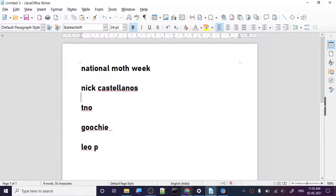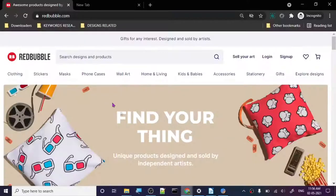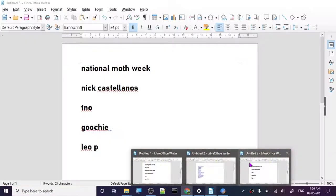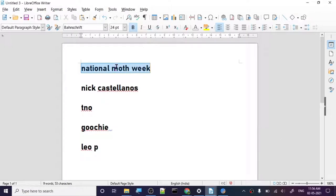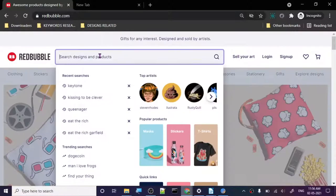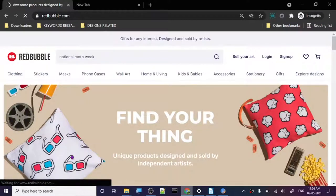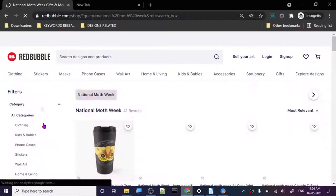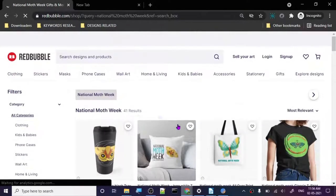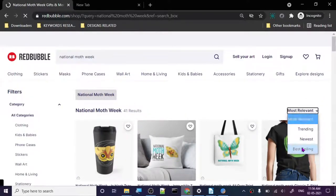Let's do our Redbubble research - this is the second part. Next is National Moth Week. Moth week has demand for a particular time because it's something related to a specific week, so it's not going to be year-round. There are 41 results here, so let's select best selling.